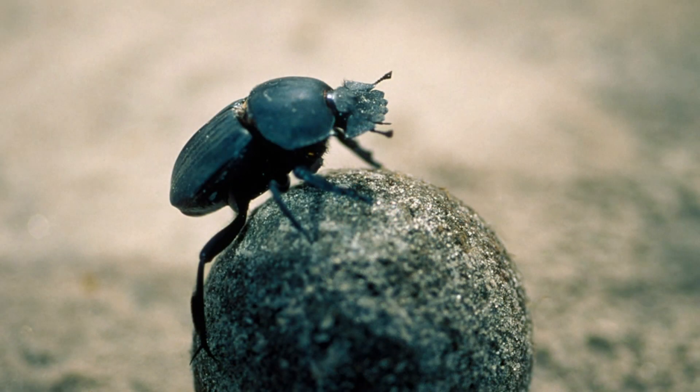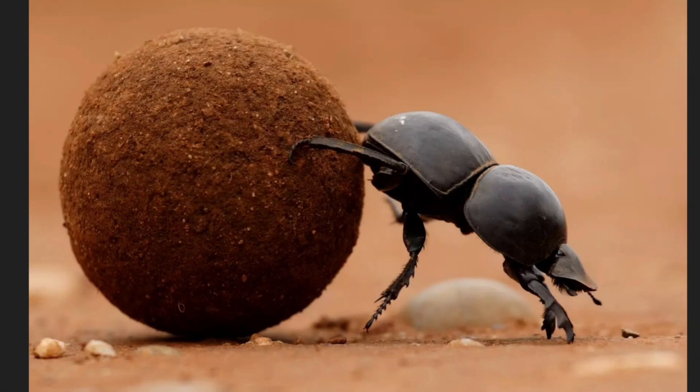Dung beetles may seem a little bit strange, but they are like nature's recyclers. They actually roll balls of animal poop and bury them, which helps keep the desert clean. They use these dung balls as both food and a cozy home — they can lay their eggs inside of them. Dung beetles are really strong for their size and can roll dung balls that are much heavier than they are. Can you imagine lifting more than your own weight? Well, dung beetles can!